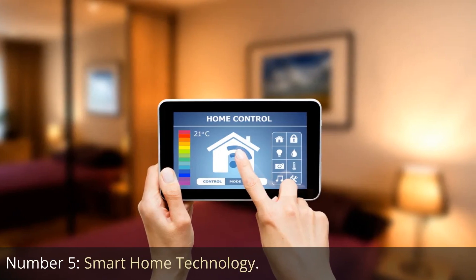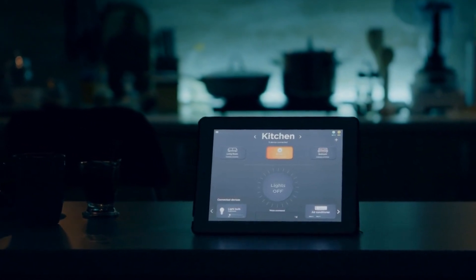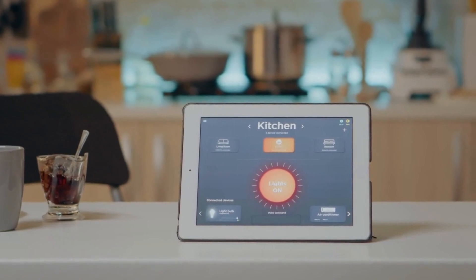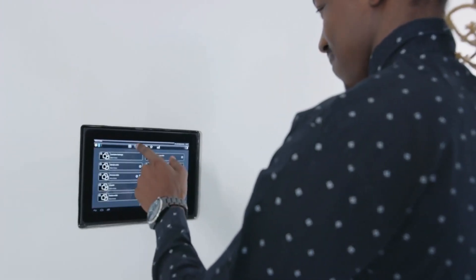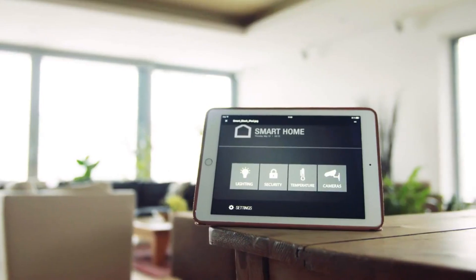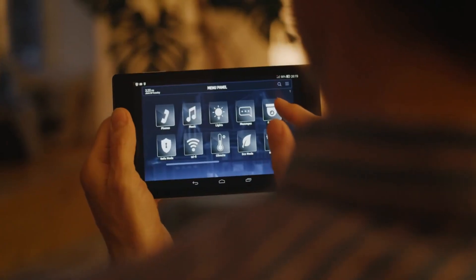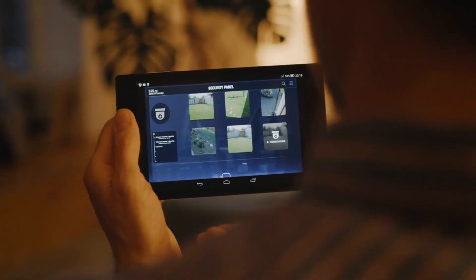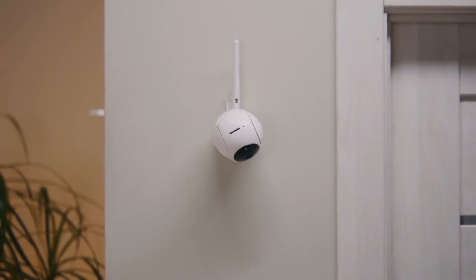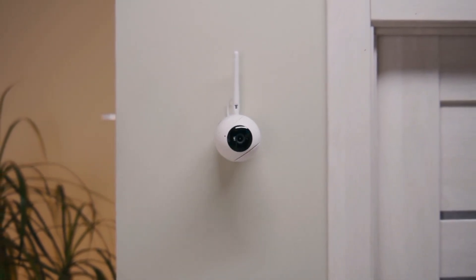Number 5: Smart Home Technology. Smart home technology is a prominent feature in South Florida's luxury real estate market, offering residents convenience, security, and energy efficiency. These advanced systems seamlessly integrate various aspects of the home, allowing for remote control and automation. Lighting can be adjusted with the touch of a button or through voice-activated commands. Climate control systems can be managed remotely, ensuring optimal comfort and energy efficiency. State-of-the-art security systems provide peace of mind, with features like surveillance cameras, motion sensors, and remote access control.